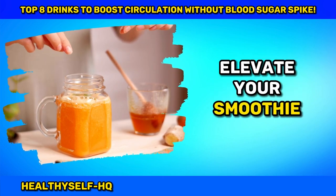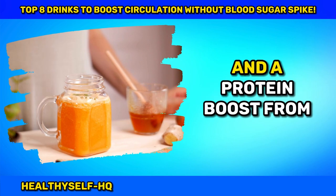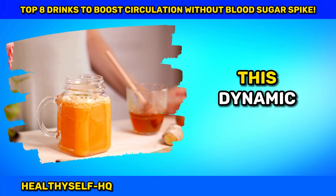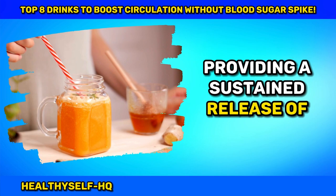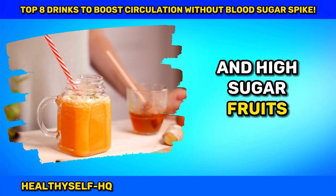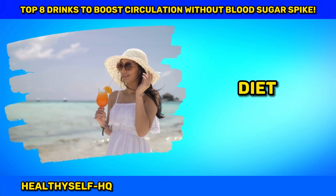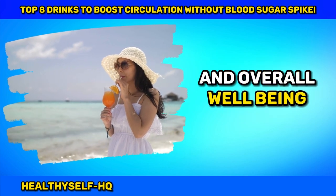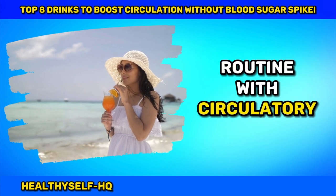Elevate your smoothie game by adding a source of healthy fat, like avocado or nuts, and a protein boost from Greek yogurt or protein powder. This dynamic combination slows down sugar absorption, providing a sustained release of energy. Skip the extra sweeteners and high-sugar fruits for a low glycemic load. Enjoy a berry smoothie as part of a balanced diet, supporting circulatory health and overall well-being.